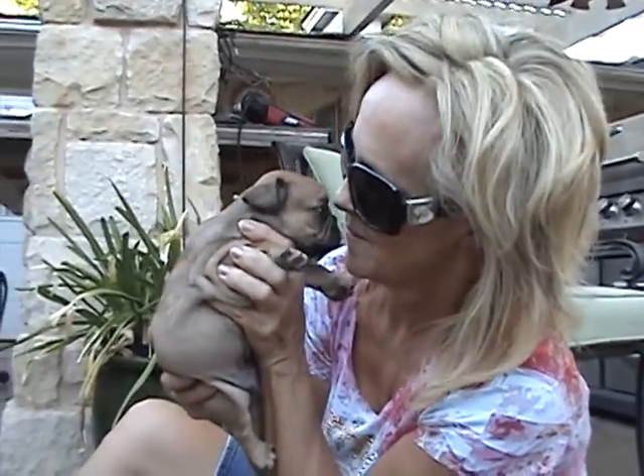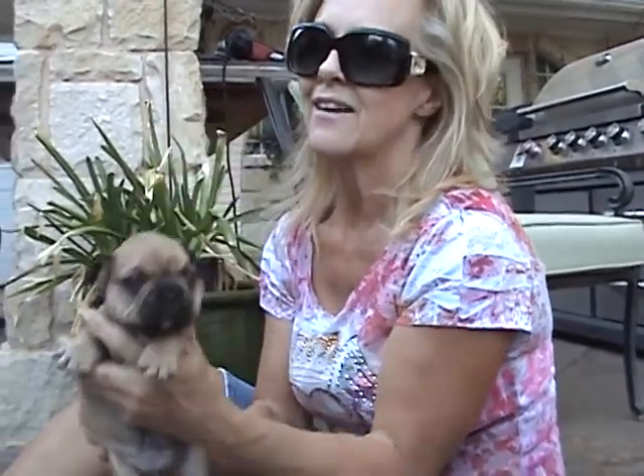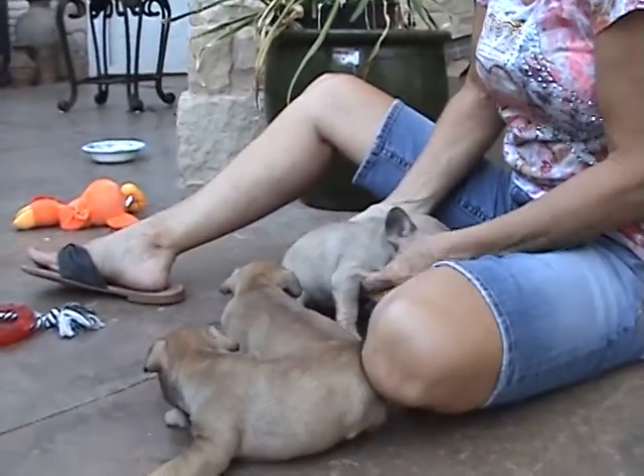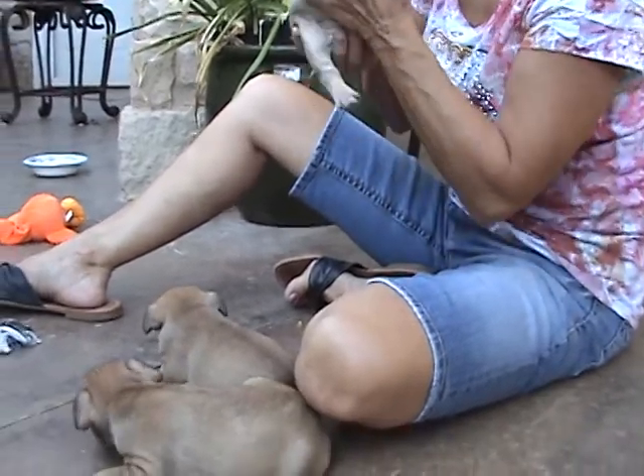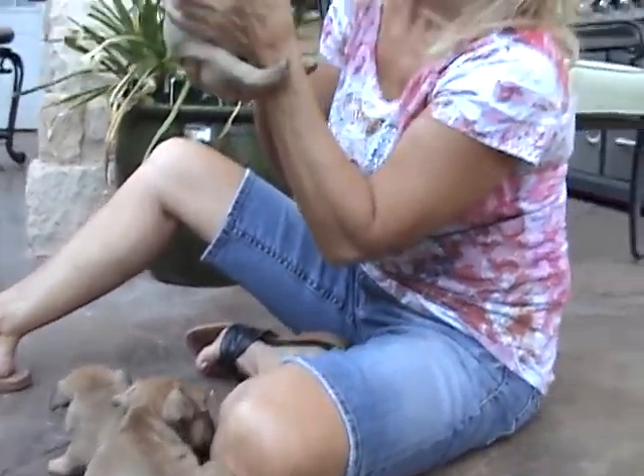If you don't know French Bulldogs, you need to find out about them because they are such little clowns — they are such a family pet. They love children, they love everybody. They have an on-and-off switch: they'll run and chase a ball, be out playing, and then come in and be begging you to sit on the couch with them and chill out. They like everybody in the family — they don't get stuck on one person. They like kids; they're great.